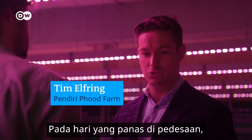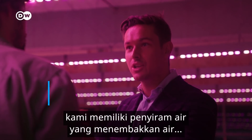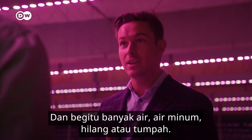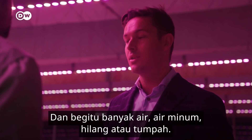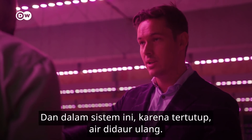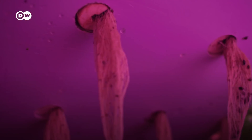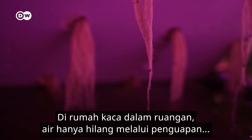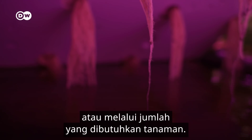On a hot day in the countryside, you have a water cannon that shoots water everywhere, and so much drinking water gets lost or spilled. In this system, because it's so closed, the water gets recycled. In the indoor greenhouse, water is only lost through evaporation or through the amounts the plants need.